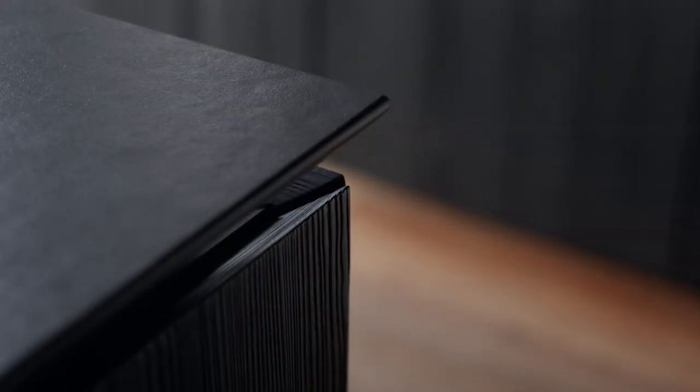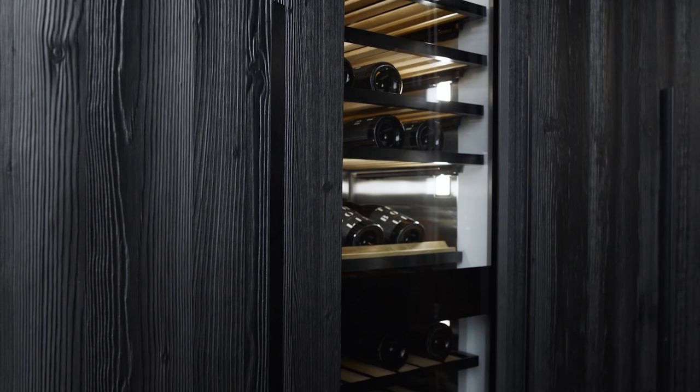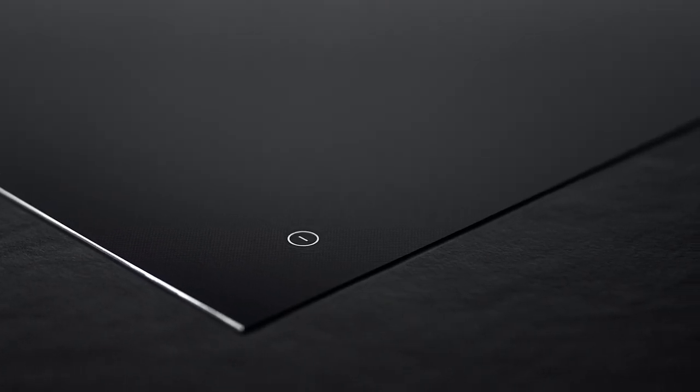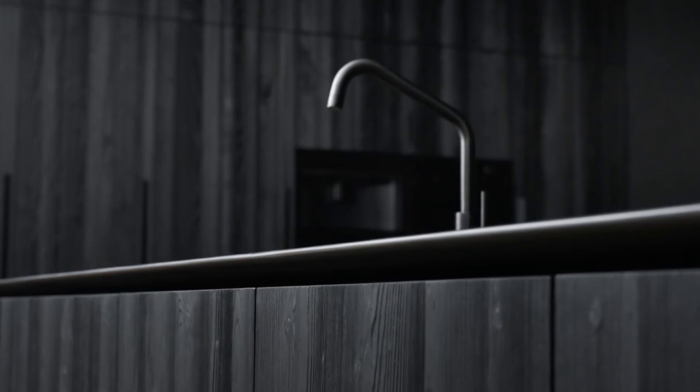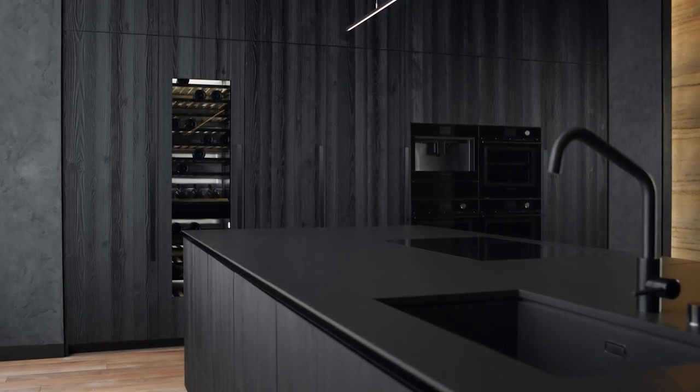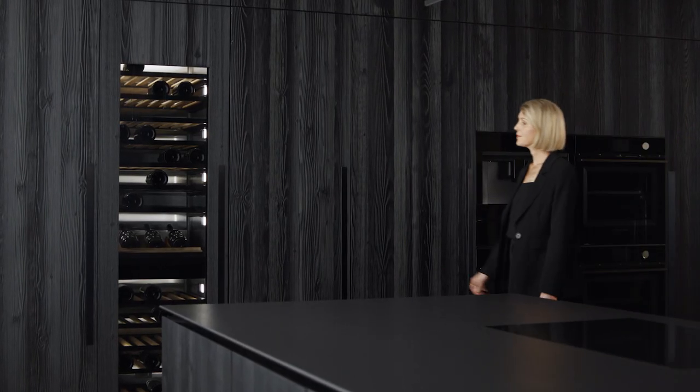Architects and designers are always searching for better ways to create seamless kitchens, but not all appliances can be integrated. We designed the Fisher & Paykel minimal style to have a quiet presence. Just as a well-designed home directs attention to its surroundings, minimal products divert attention to the design choices that shape the kitchen.